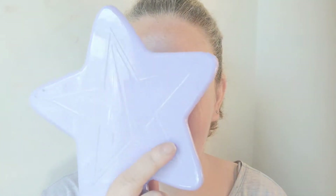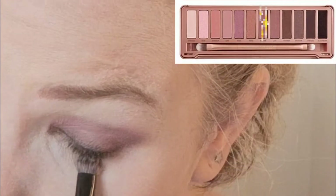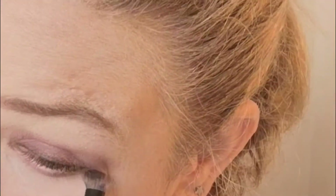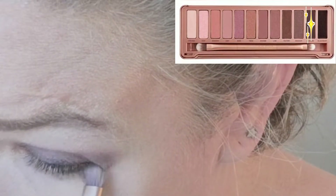I'm gonna leave my eyes there for now and I'm gonna go away and do my face. My base is done — back into Naked 3. To do under my eyes I'm gonna go into Nuna and then I'm gonna go into dark side.